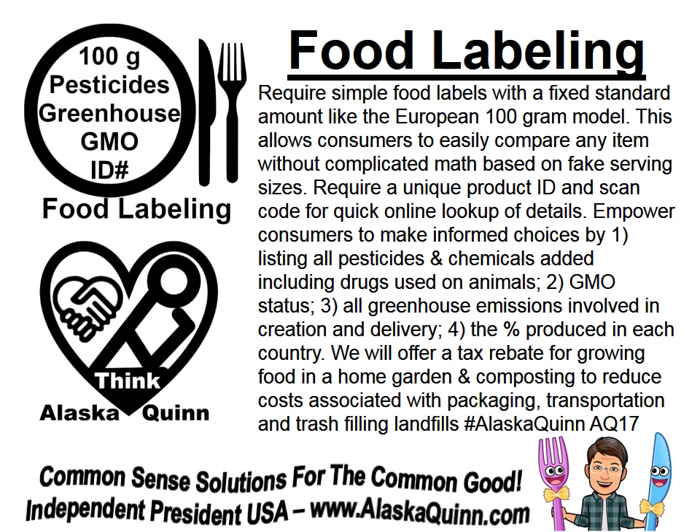We will also offer a tax rebate for growing food in a home garden and composting, to reduce costs associated with packaging, transportation, and trash filling landfills.